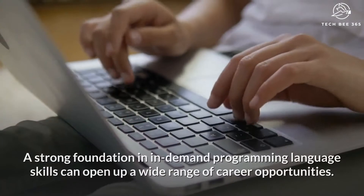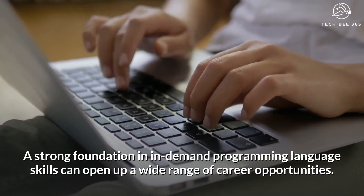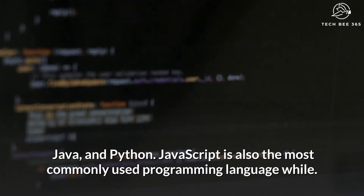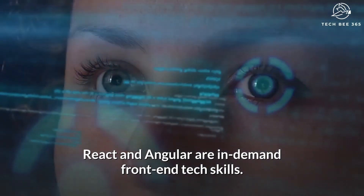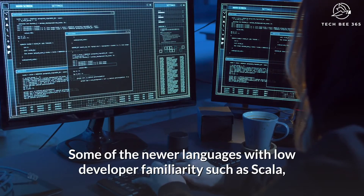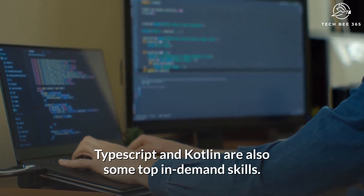Number 3: Programming. A strong foundation in in-demand programming language skills can open up a wide range of career opportunities. Currently, the most in-demand coding languages across the globe are Go, JavaScript, Java, and Python. JavaScript is also the most commonly used programming language, while React and Angular are in-demand front-end tech skills. Django and Spring are used for back-end framework skills. Newer languages with lower developer familiarity such as Scala, TypeScript, and Kotlin are also some top in-demand skills.